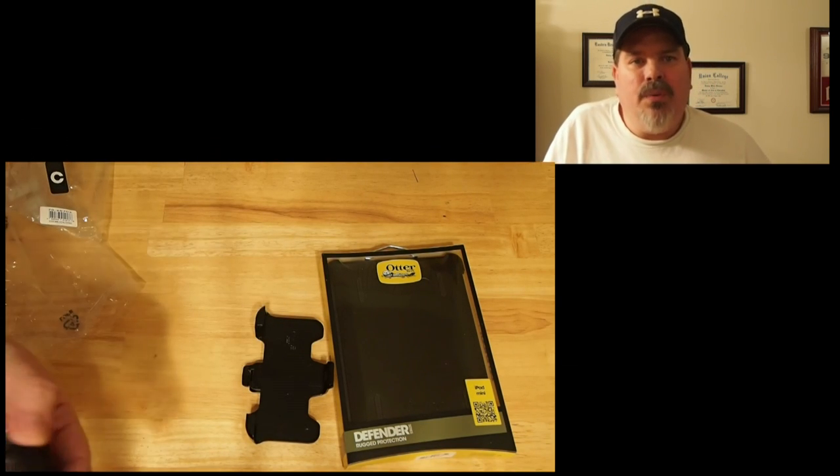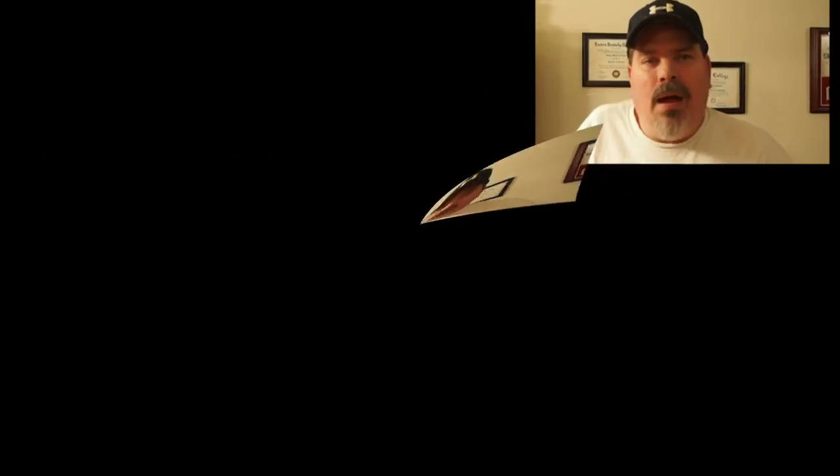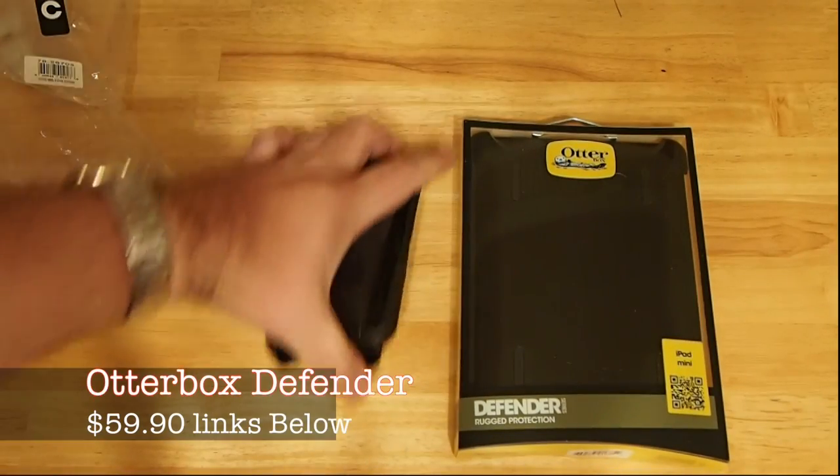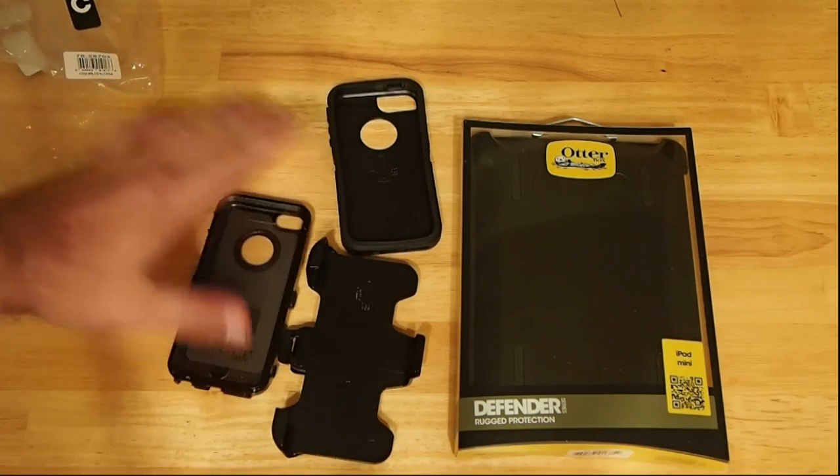The screen protector has been redesigned to allow touch to work without any problems, including the fingerprint touch on the new iPhone 5S. So that shouldn't be a problem at all.